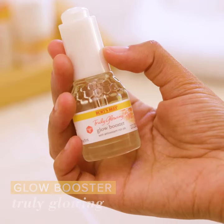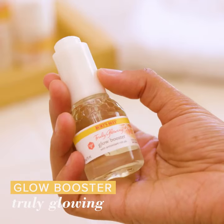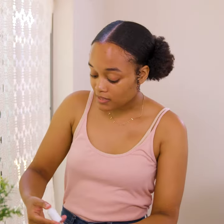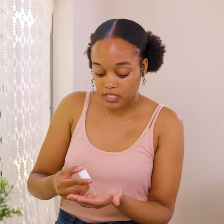Next, I use a few drops of Glow Booster, which has antioxidant rich oils and really amps up my glow, leaving my skin feeling really smooth and my complexion glowing.